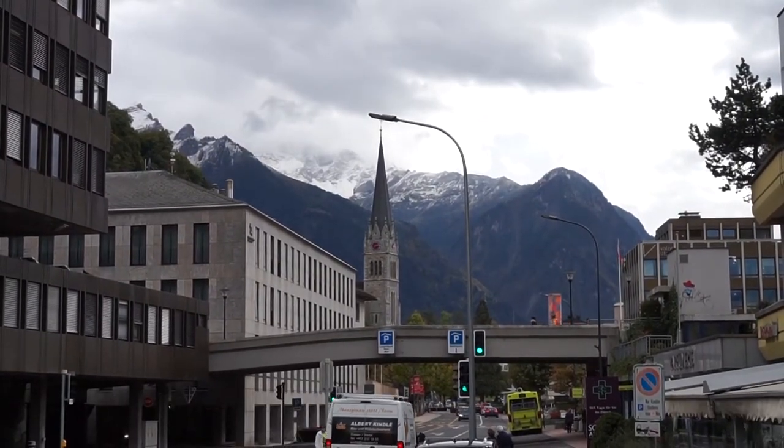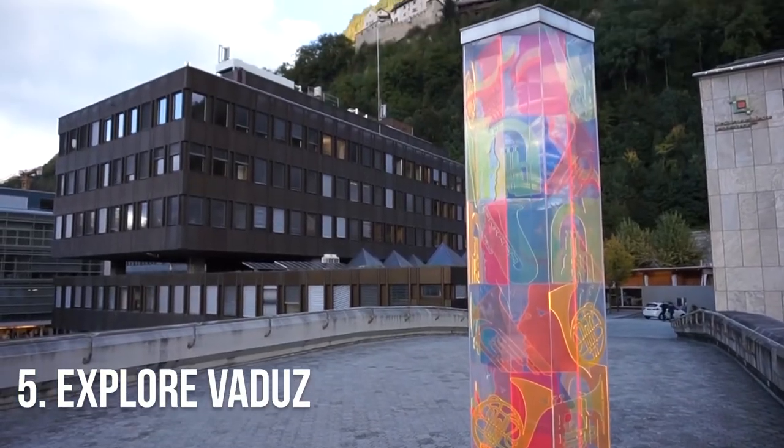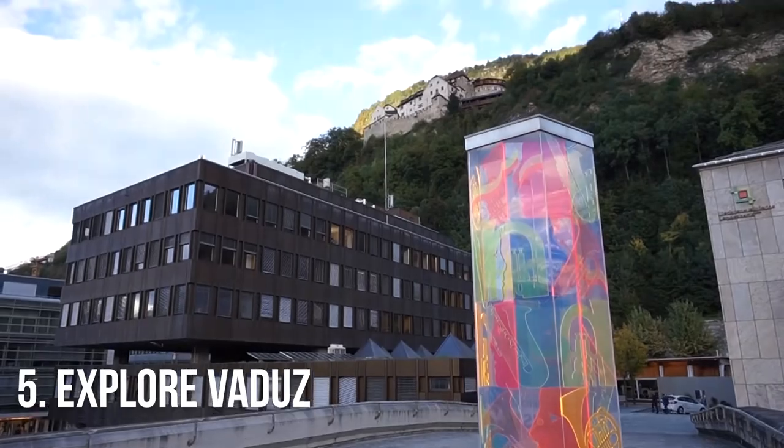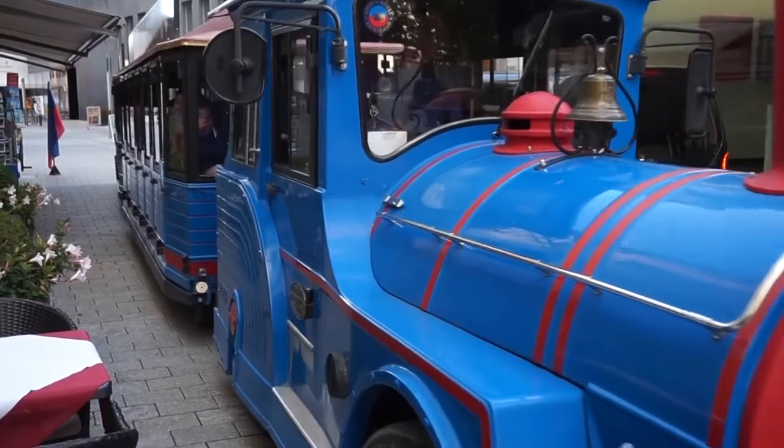If you're a fan of the great outdoors, there aren't many places greater than this principality. Although hardly a sprawling metropolis, capital city Vaduz is the centre of activity in Liechtenstein.